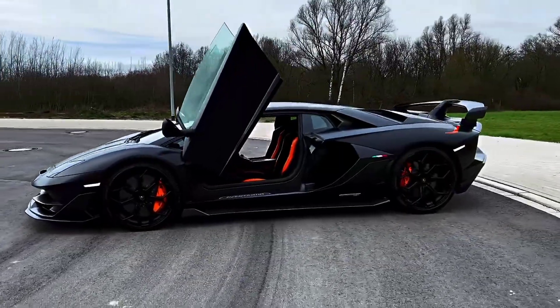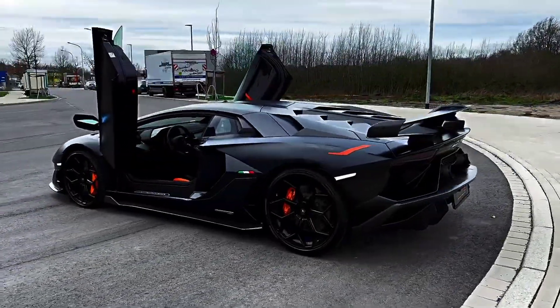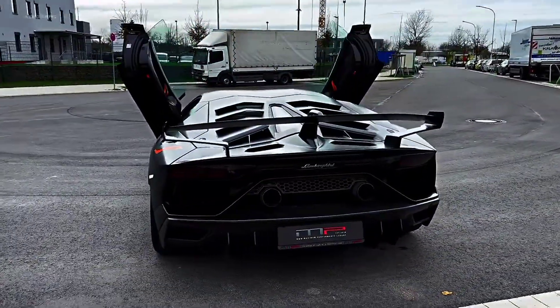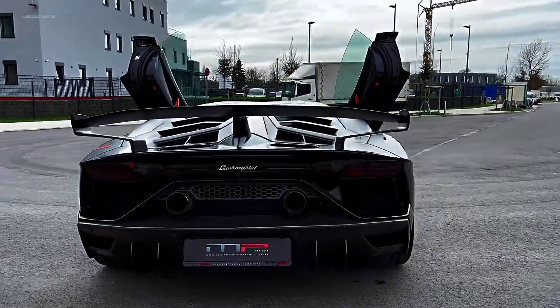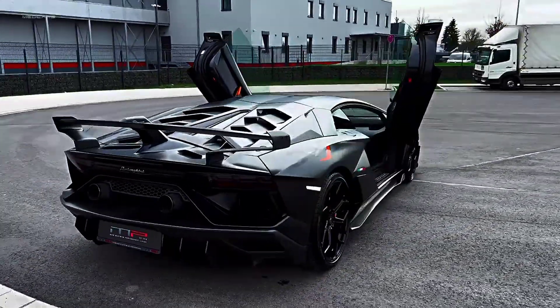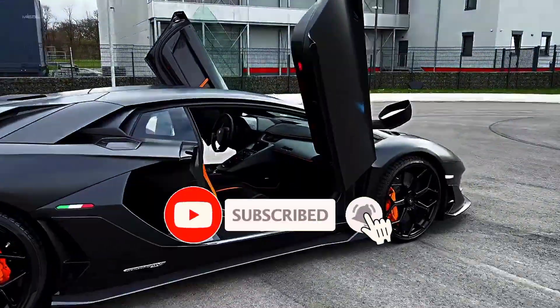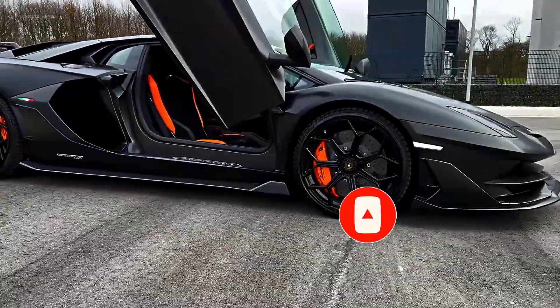So there you have it folks, the Lamborghini Aventador SVJ, the future of hypercars. This car is a true masterpiece with a design that's both beautiful and functional, and performance that's simply mind-blowing. If you're a car enthusiast, this is a car you definitely don't want to miss. Thanks for watching, and we'll see you next time on Jay Autos.